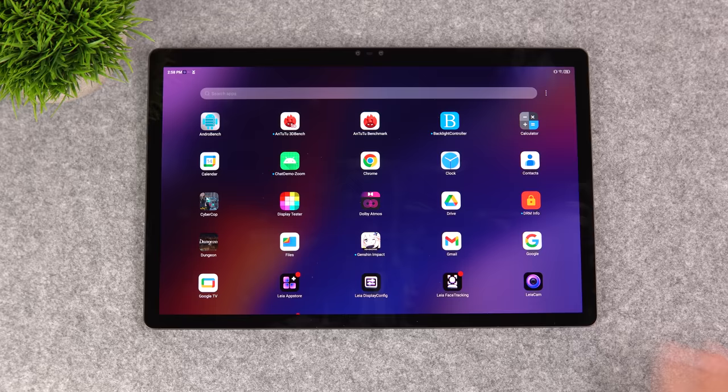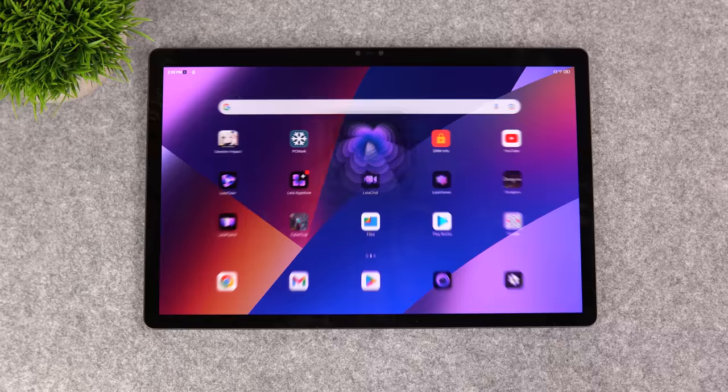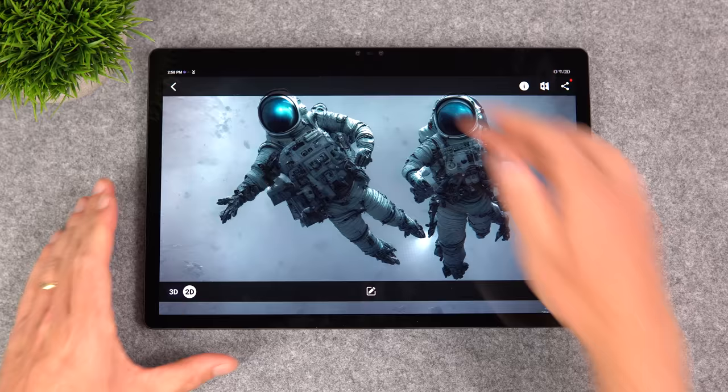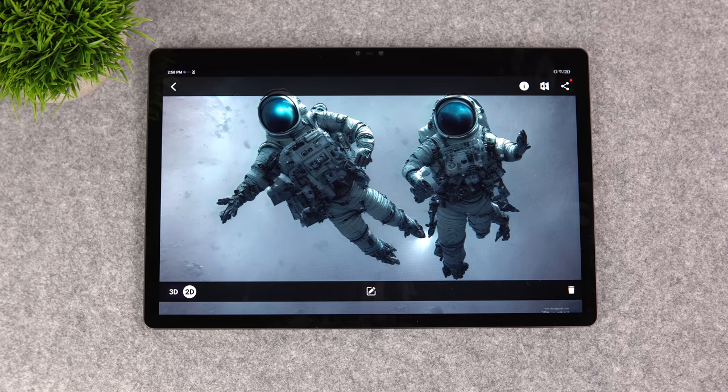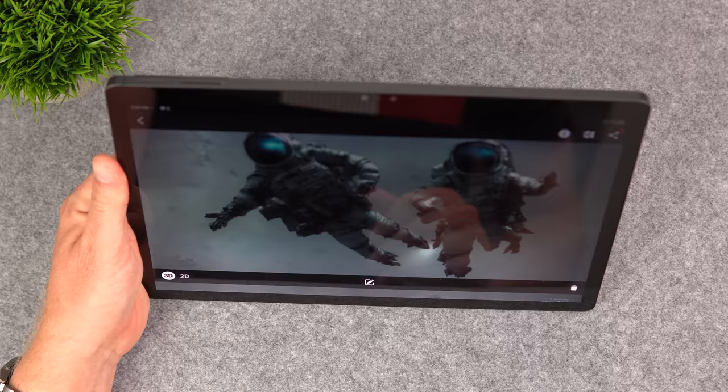They're using a special proprietary layer on top — nanotechnology they call their DBL layer — which refracts and converts the image into 3D on the fly. In the Layer Player app, the stereoscopic front-facing camera tracks your face in real time using AI. Once it detects your face, it converts the content from 2D to 3D automatically. When I lift the tablet up and it detects my face, it goes over into 3D and it looks absolutely amazing.